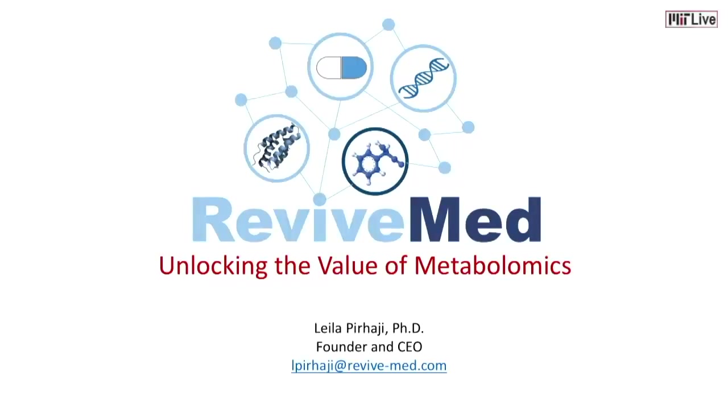I'm Leila, founder and CEO at ReviveMed. At ReviveMed, we unlock the value of metabolomics.